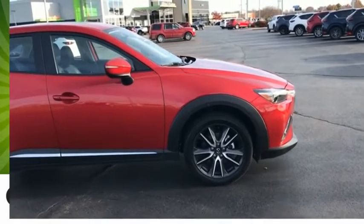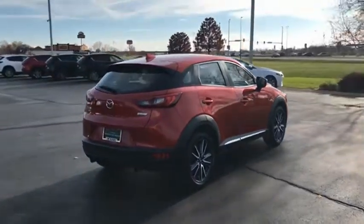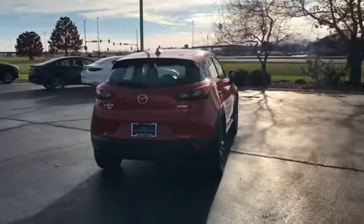The CX-3 is a fun and feisty runabout with outstanding performance, style, and sophistication that outstrips the competition.